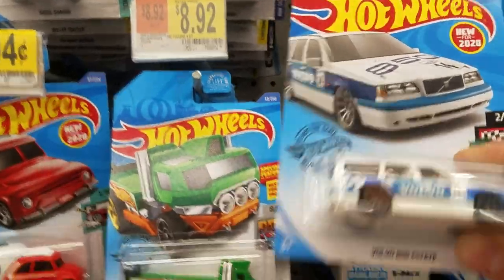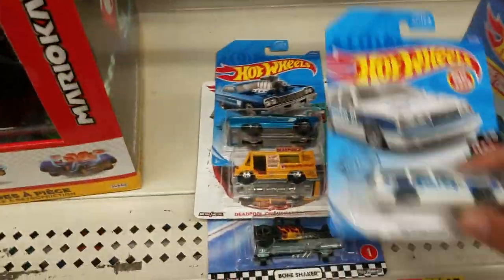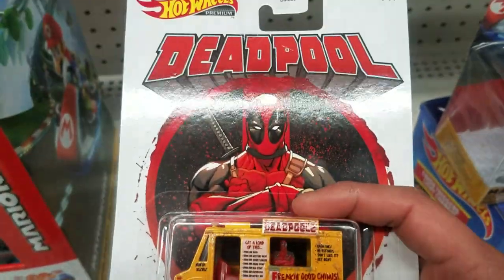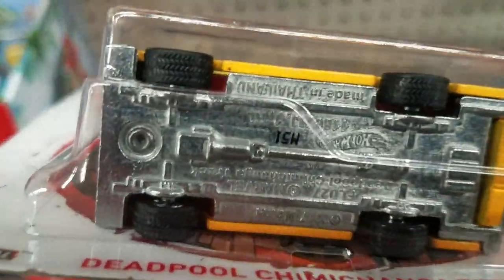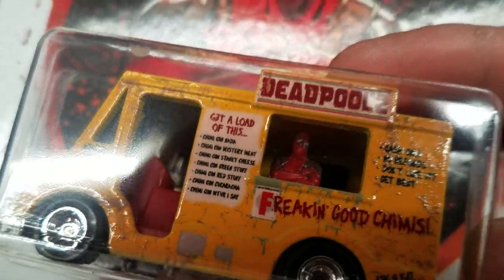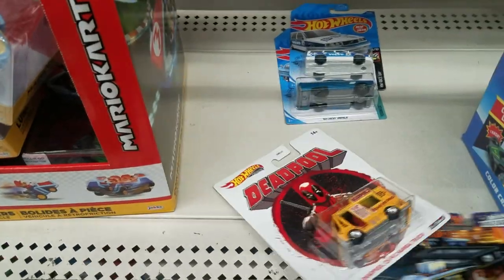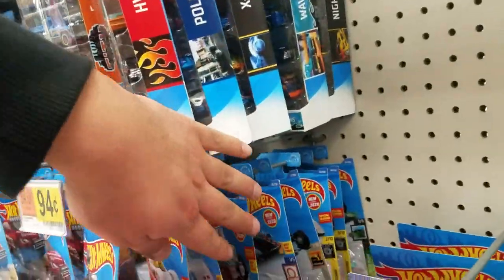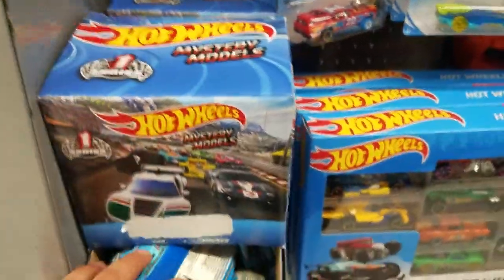Here's the Volvo — I picked out a few already: the 64 Chevy Impala, the Volvo, and the Deadpool one. Check this one out — I haven't seen this one; it has the real rider tires with Deadpool in there. I also picked up the Bone Shaker, part of the Hot Wheels Boulevard. I didn't really find much else — the pixel car I have, and the mystery models box looks like somebody already went through.